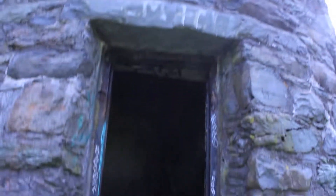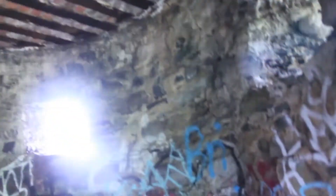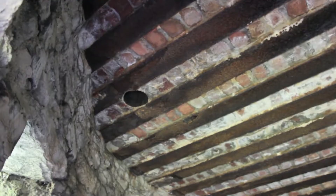Right here is the entrance of the tower. Very old, you can tell. There's a lot of graffiti, and up there is actually bricks, so someone redid this at one point.